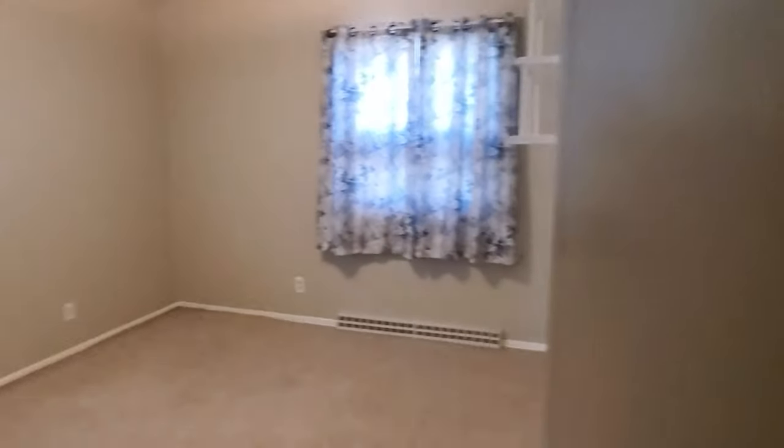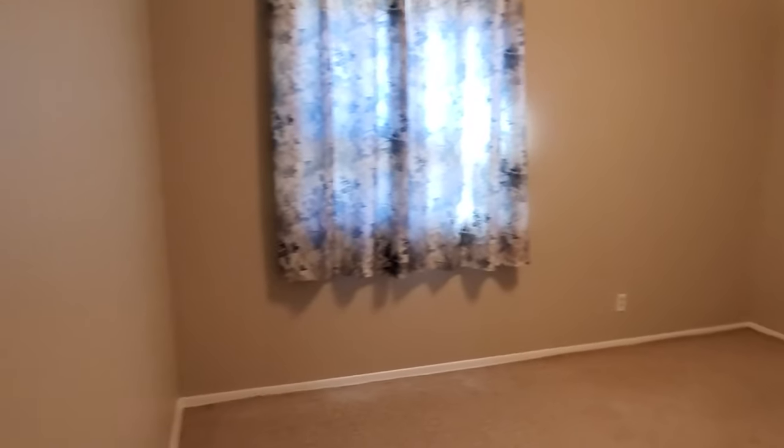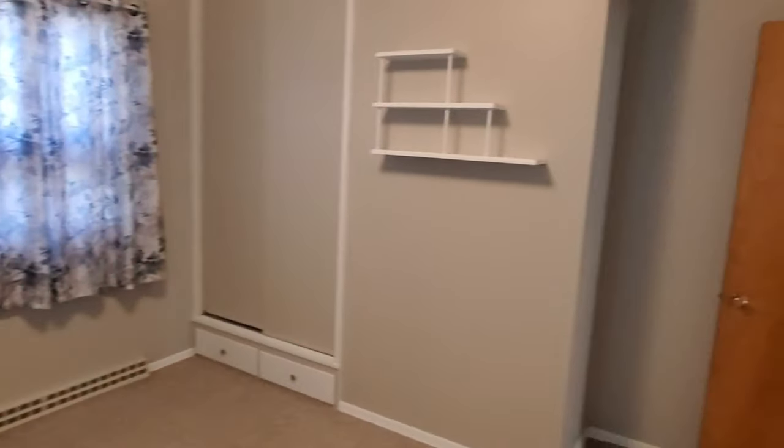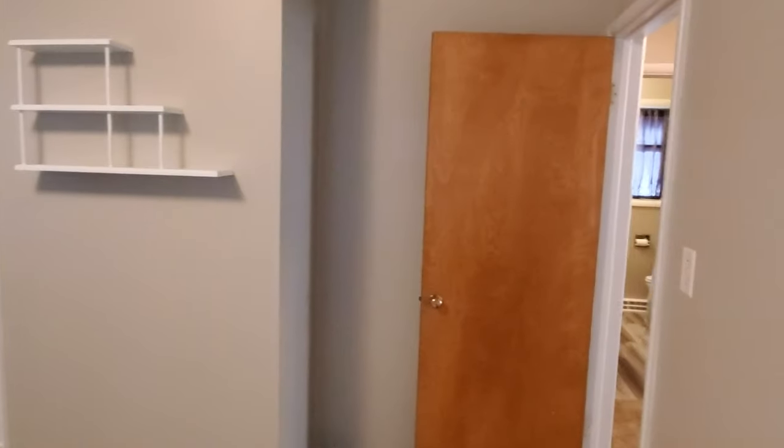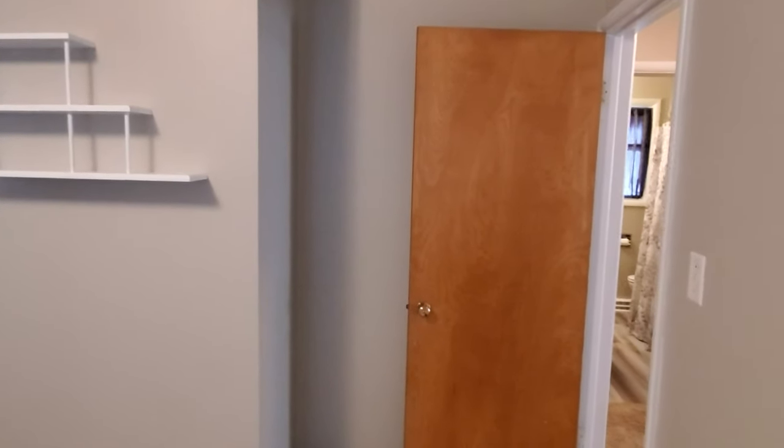Here we have bedroom number two, which is a little bit larger. It could easily fit a queen size bed with a couple of nightstands. I would guess it's probably about 11 by 12 or 11 by 13.